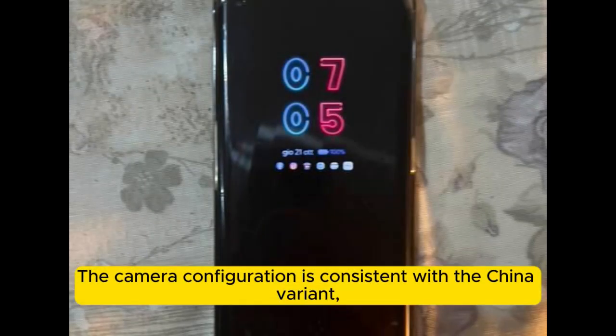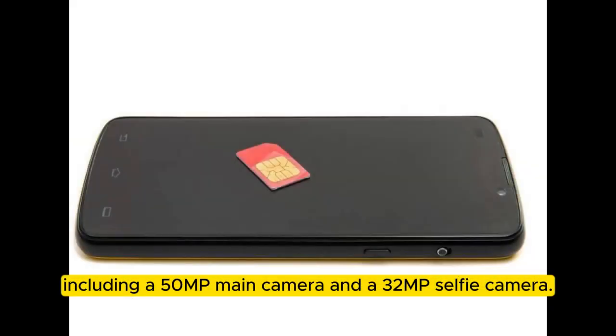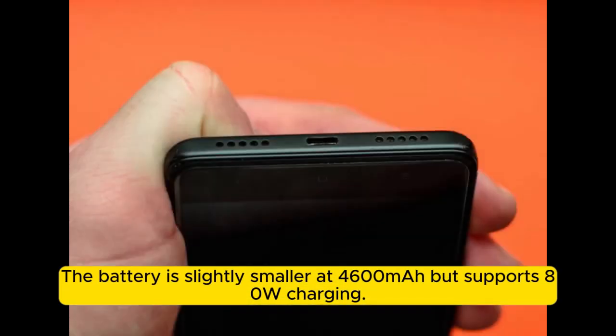The camera configuration is consistent with the China variant, including a 50MP main camera and a 32MP selfie camera. The battery is slightly smaller at 4,600mAh, but supports 80W charging.